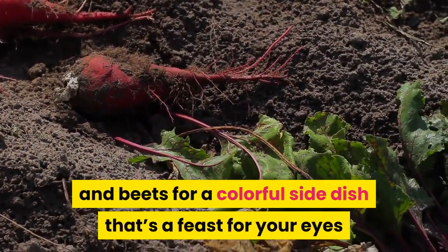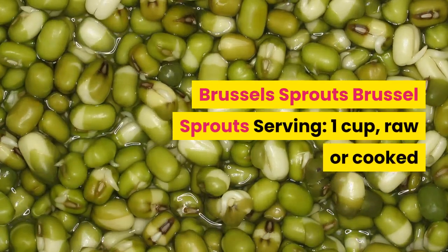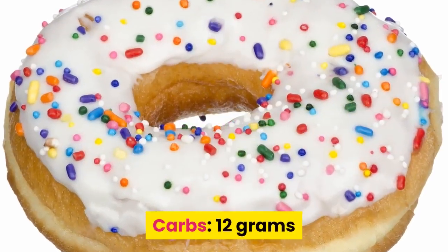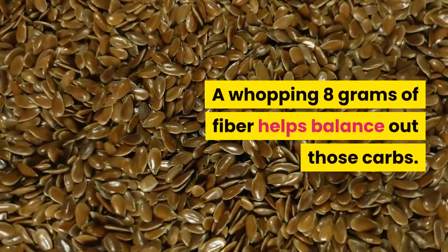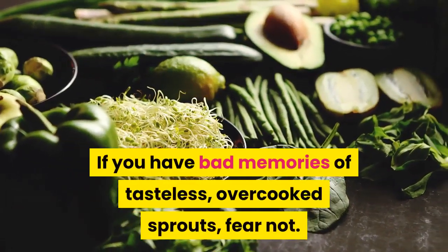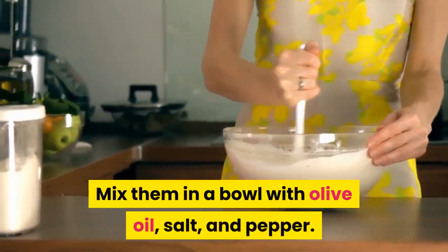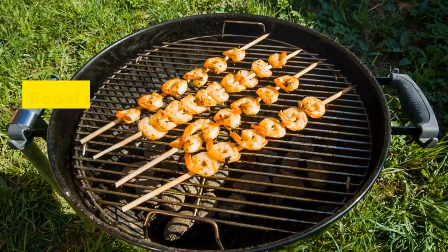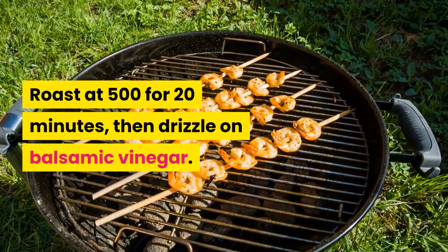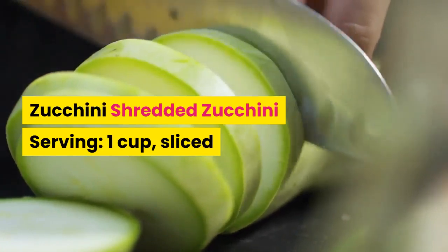Brussels sprouts: one cup raw or cooked has 12 grams of carbs, with a whopping 8 grams of fiber to help balance them out. If you have bad memories of tasteless overcooked sprouts, fear not — mix them in a bowl with olive oil, salt, and pepper, roast at 500 degrees for 20 minutes, then drizzle on balsamic vinegar.